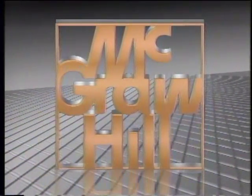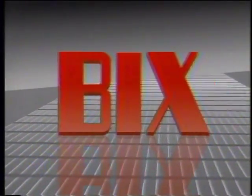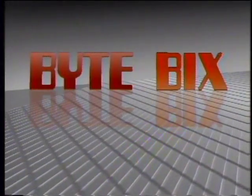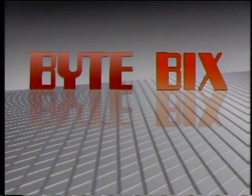The Computer Chronicles is made possible in part by McGraw-Hill, publishers of Byte magazine, and Bix, the Byte Information Exchange. In print and online, Byte and Bix serve computer professionals worldwide with detailed information on new hardware, software, and technologies.